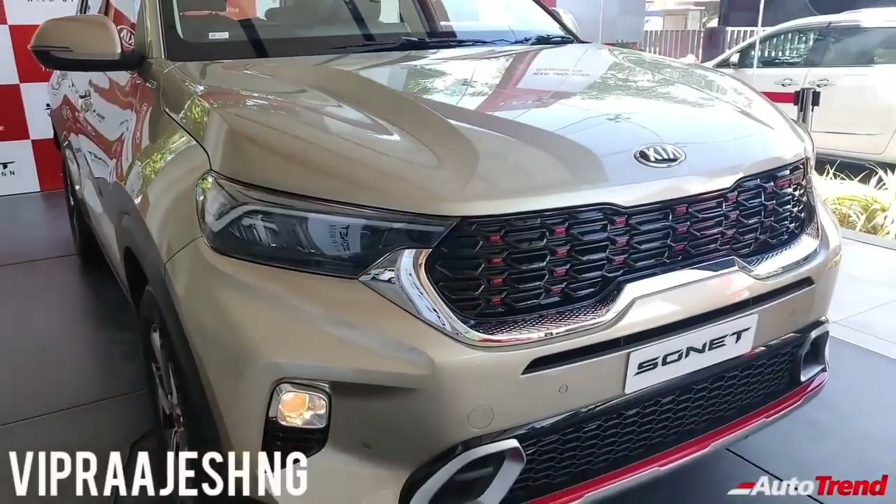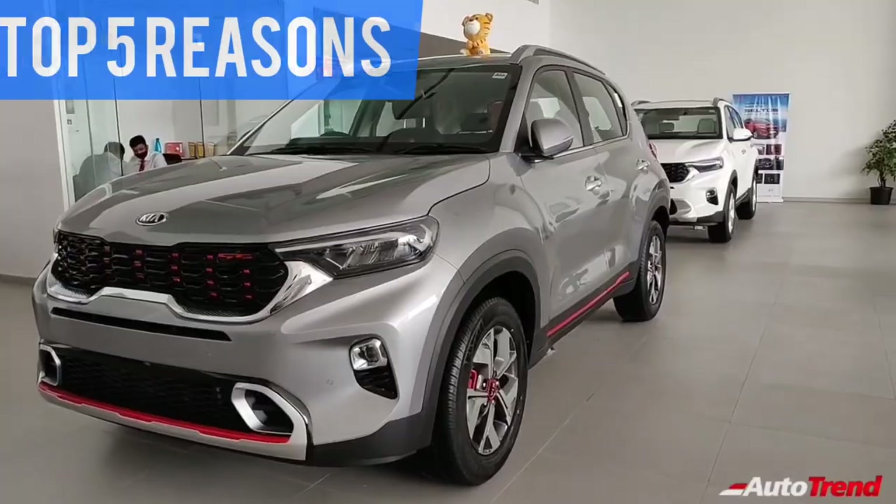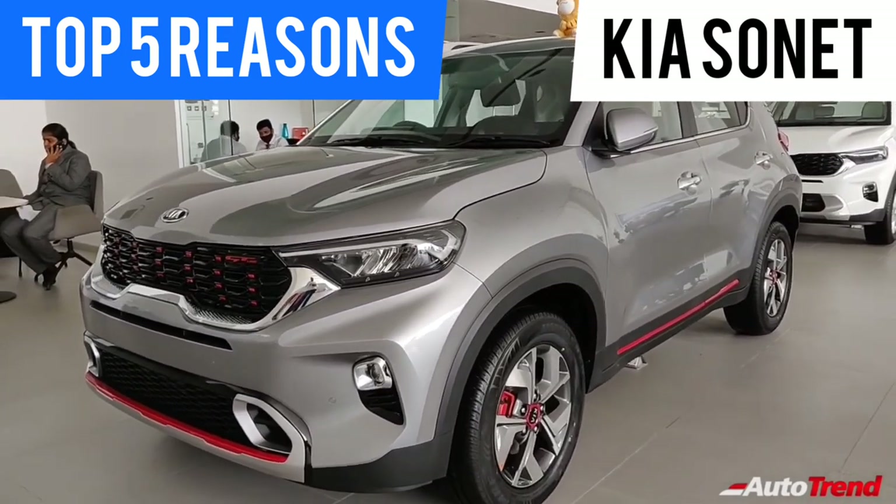Hello everyone, welcome back to Autotrend TV. This is Viprajesh. In this video today, I would like to talk about the top 5 highlights of the Kia Sonnet compact SUV.